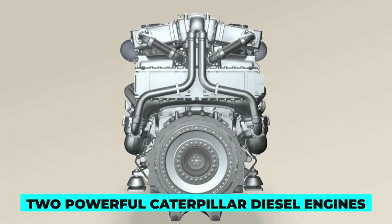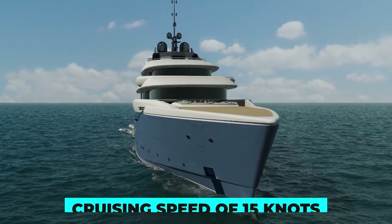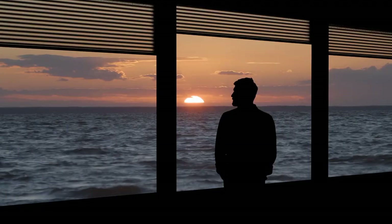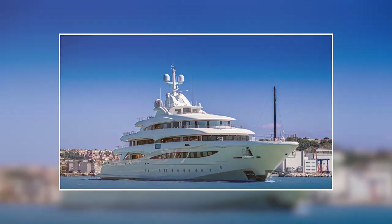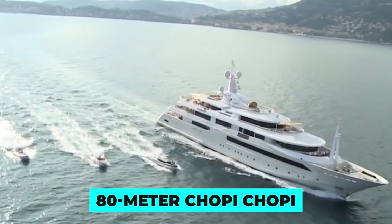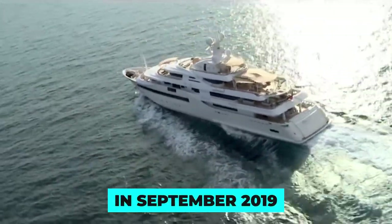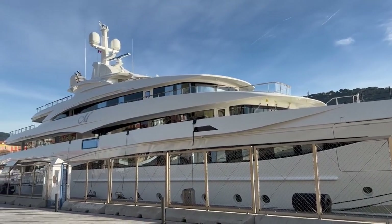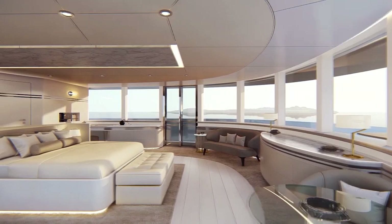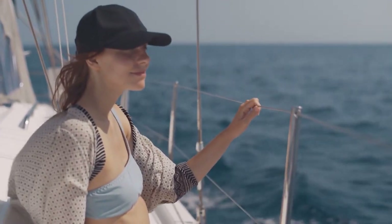Equipped with two powerful Caterpillar diesel engines, the CRN 135 is capable of reaching a top speed of 16 knots, making it one of the fastest and most powerful yachts on the market. At a cruising speed of 15 knots, it glides through the water with ease, allowing passengers to enjoy stunning views of the sea. Premiering at the prestigious Monaco Yacht Show in September 2019, the CRN 135 immediately became the talk of the town, with its sleek lines, soft curves and attention to detail drawing admiring glances from yacht enthusiasts and industry experts alike.